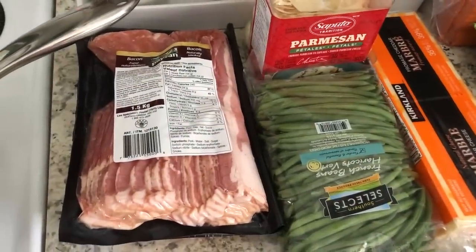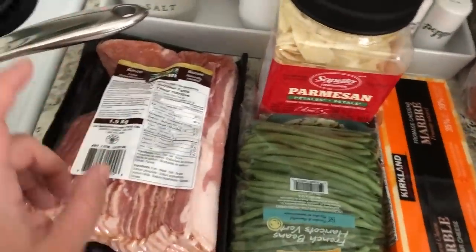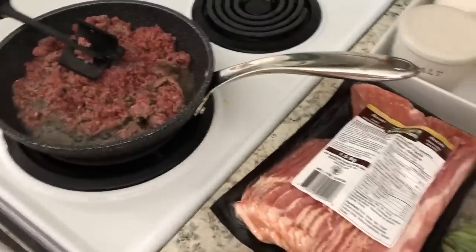Hey friends, I have a Costco haul for you today. We ran in there after a bank appointment and picked up some things. I've got some ground beef on the stove — we're having tacos tonight — so we're multitasking. Here we go, this is my pan with the ground beef cooking away.